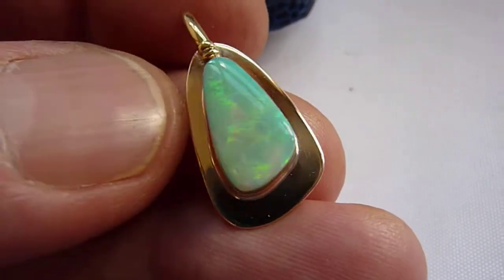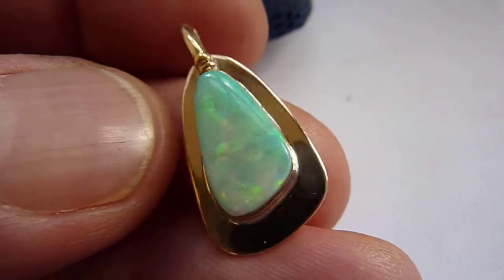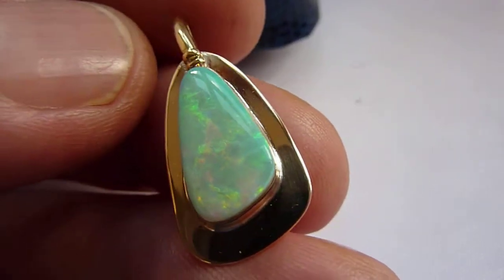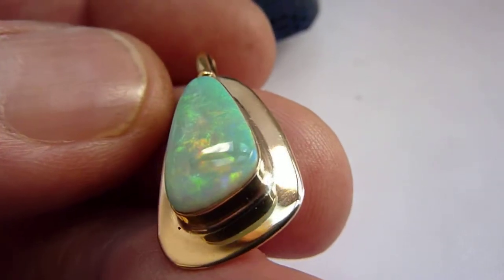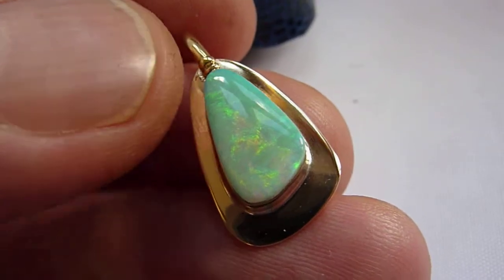This is a beautiful unique designer pendant by Anita Meyer in solid 9 carat gold, featuring this natural opal from the Lightning Ridge Mines Australia, a greeny grey background colour and as you can see greens, pinks, blues and a bit of orange across its entire surface — and a good sized stone at 3.5 carats.